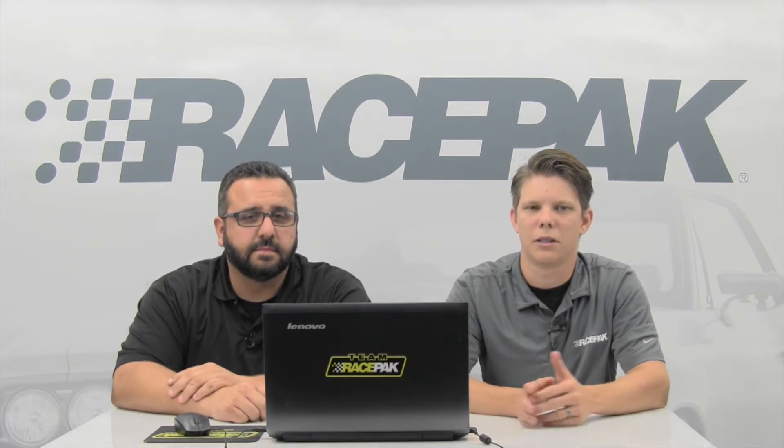How's it going everybody? Cameron with Racepack, and I'm joined today with Joe from Hyperactive Performance Solutions. If you're not familiar with Joe, he is a very sought-after EFI tuner in the world of ProMod, or pretty much anything EFI — X275, Radial, Small Tire, Big Tire, that type of thing. What I wanted to bring Joe in today to talk about is the difference between EFI data logging versus Racepack data logging.